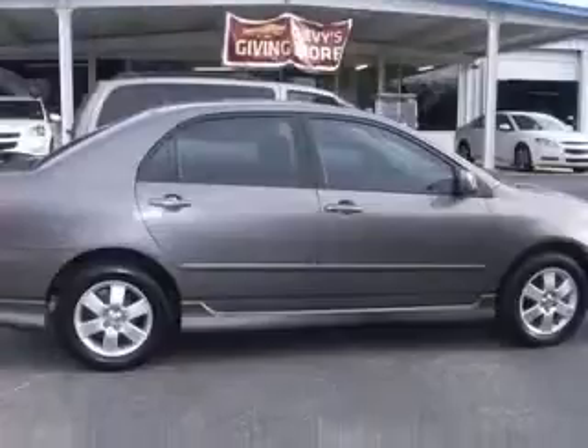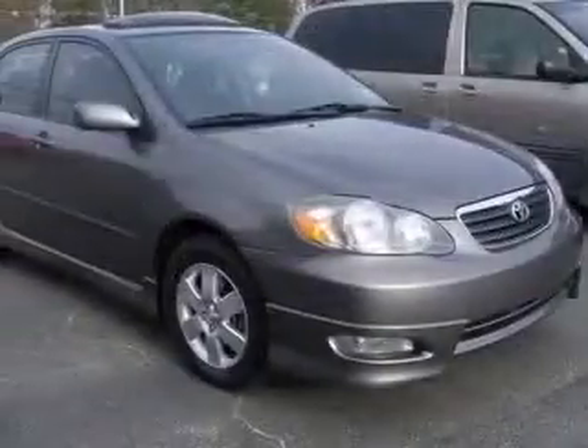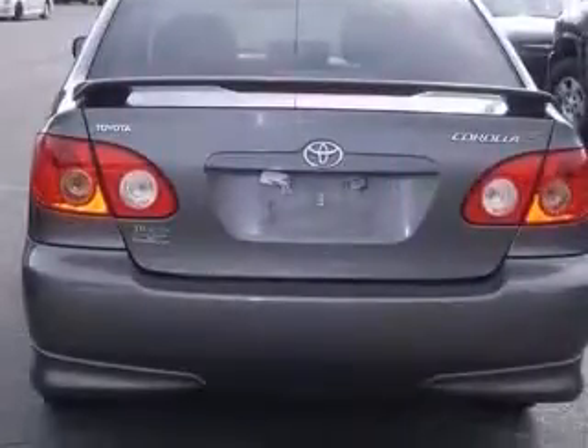This vehicle has a phantom gray pearl exterior and includes the following options: air conditioning, center console, full-width covered storage, chrome grille, clock, in-dash.